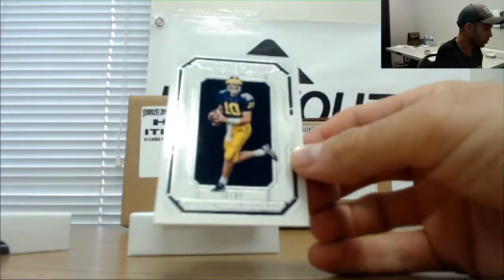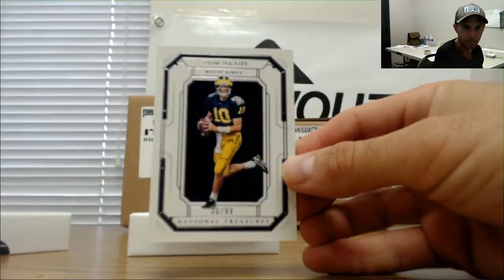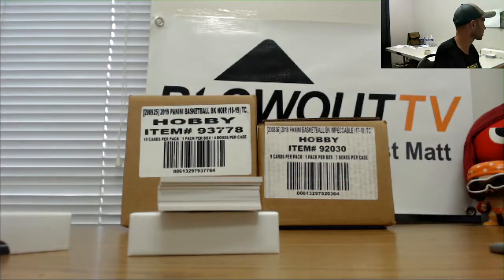Alright, right on top we got a GOAT — 36 of 99, Tom Brady, Michigan base goes to John. That's a nice hit, that's a good one. A lot of hype surrounding this guy.